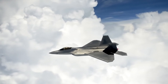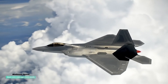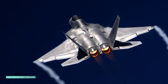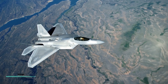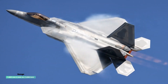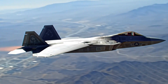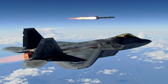Performance: Max speed Mach 2.25 — 1,500 mph (2,414 km/h) with afterburner. Super cruise: Mach 1.82 — 1,220 mph (1,963 km/h) without afterburner. Range: 1,600 nautical miles (2,960 km) with two external tanks. Ceiling: 65,000 feet (20,000 meters). Maneuverability: thrust-vectoring nozzles pivot ±20 degrees, enabling extreme agility such as Pugachev's Cobra.